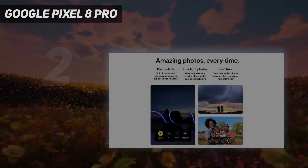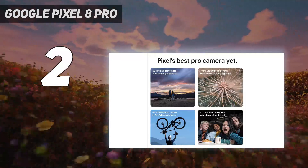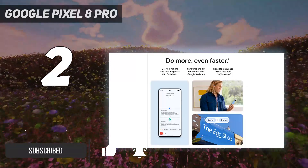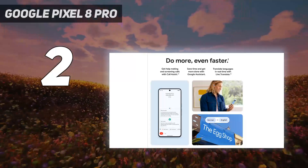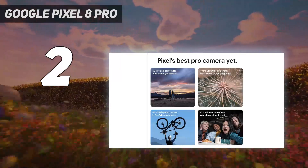The Pixel 8 Pro has a larger OLED screen than the Pixel 8, with a higher resolution and refresh rate, as well as a 5x telephoto camera. The improvements bump this phone's price up to $1,000, so the value isn't quite as strong as with the Pixel 8. But the Pixel 8 Pro is a more capable phone with the same excellent software and 7 years of update support.